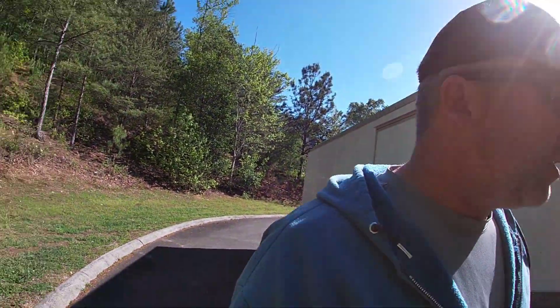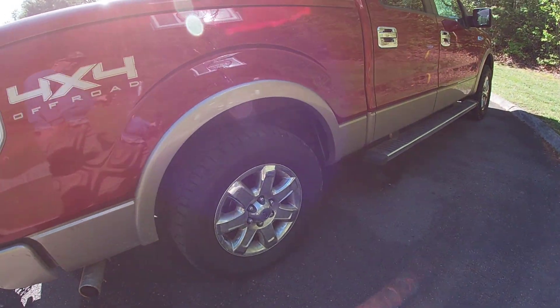Hi guys, it's Brian Lofty, Brian Lofty Lawn Care, and in today's video we're going to be talking about some new truck tires that we purchased.